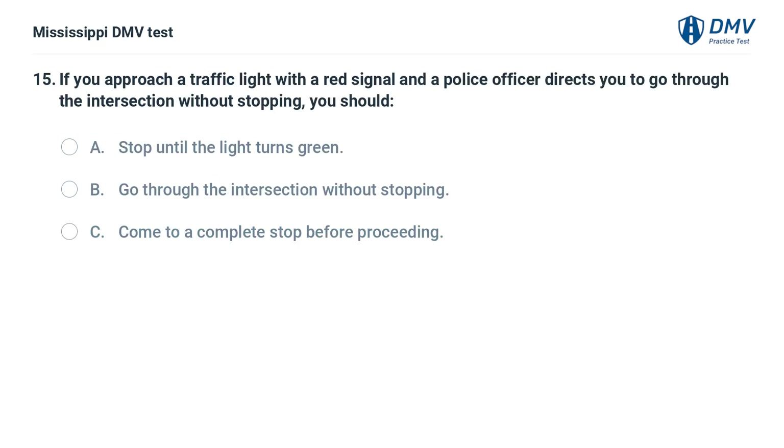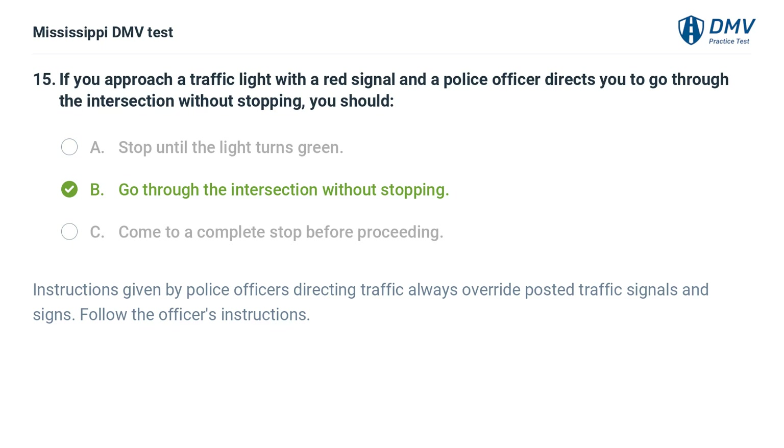If you approach a traffic light with a red signal and a police officer directs you to go through the intersection without stopping, you should: A. Stop until the light turns green. B. Go through the intersection without stopping. C. Come to a complete stop before proceeding. Answer: B. Go through the intersection without stopping. Instructions given by police officers directing traffic always override posted traffic signals and signs. Follow the officer's instructions.